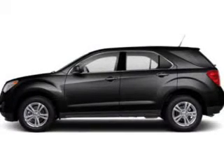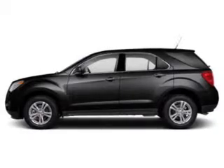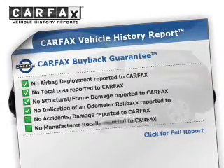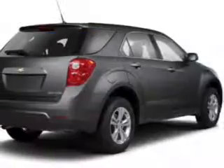Treat yourself to a premium sound system. The anti-lock braking system will help deliver you safely to your destination. Rest easy knowing this vehicle comes with a Carfax vehicle history report from Carfax, the most trusted provider of vehicle information.